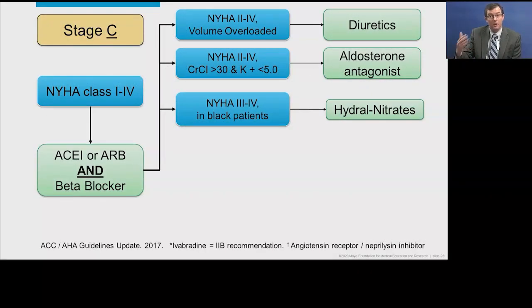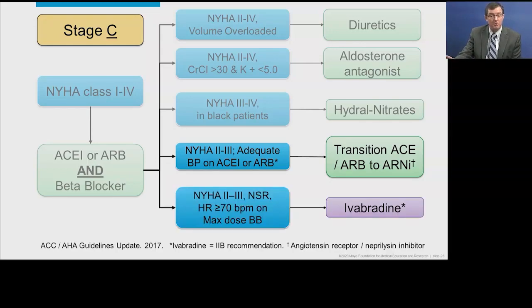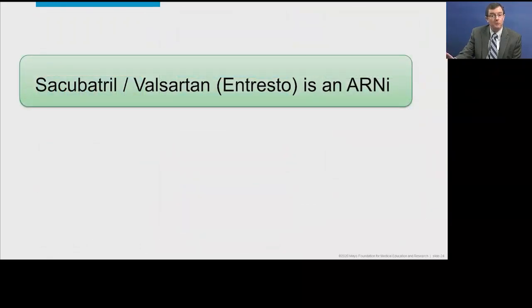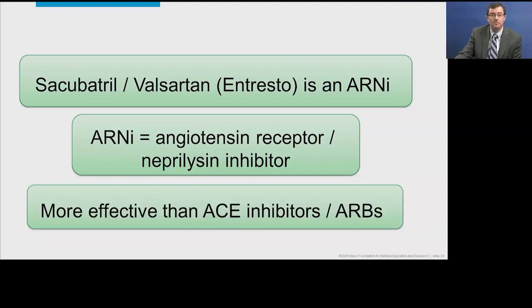Moving beyond aldosterone antagonists and hydralazine-nitrates, we have a new class of therapies called ARNIs, which take the place of an ACE inhibitor or ARB, and there's also ivabradine. Sacubitril-Valsartan, brand name Entresto, is an ARNI — an angiotensin receptor neprilysin inhibitor. It's a combination of two therapies and in clinical trials was shown to be more effective than ACE inhibitors or ARBs.